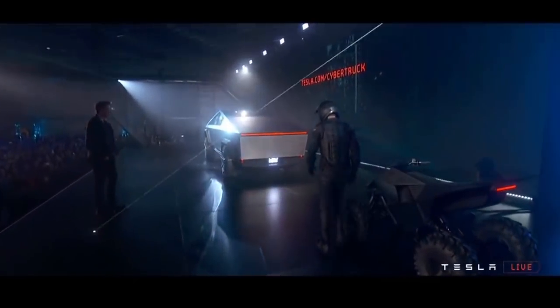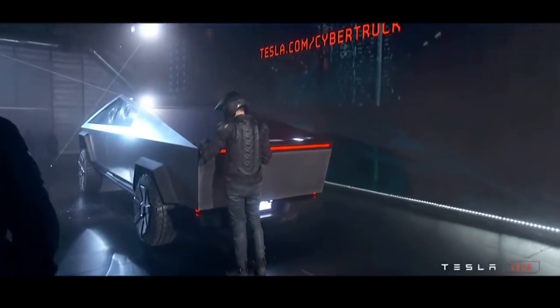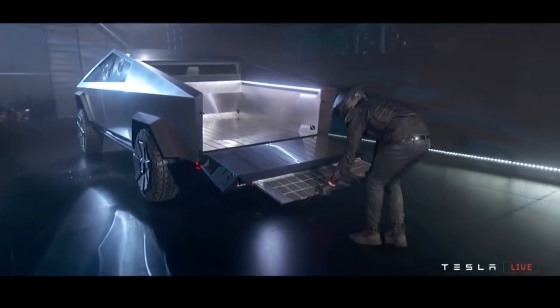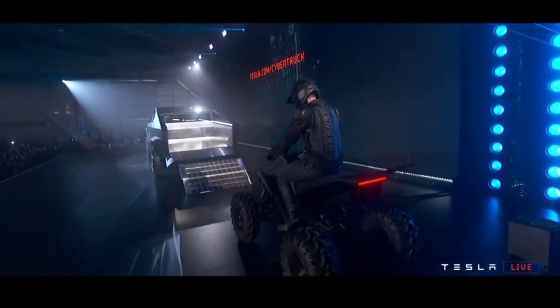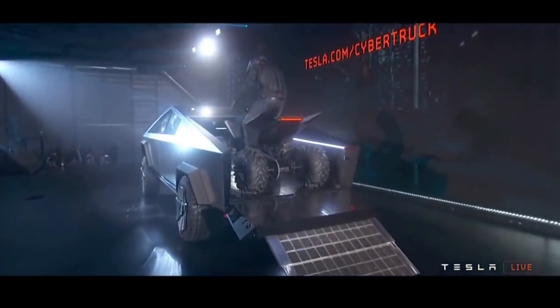At the very end of the presentation, Elon Musk unveiled the 'one more thing' — an electric ATV. Not a lot of details were released on the ATV, but they demonstrated pulling it into the back of the truck using the loading ramp that pulled out of the back gate. Very impressive and very useful — I do like that feature quite a bit.